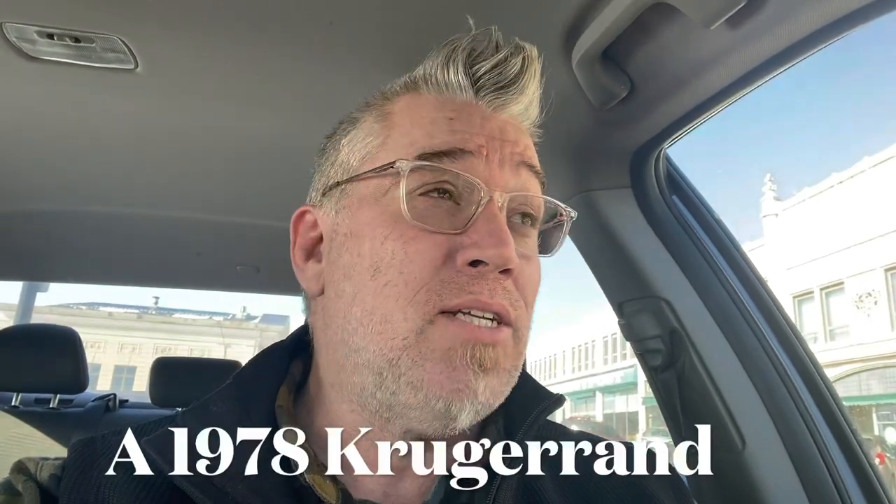Hey guys, Len here. I just pulled up to one of my favorite coin shops. About two and a half years ago, I traded 70 ounces of silver for one ounce of gold. Today, the silver-gold ratio is 85 to one. So I have gold in my pocket. I'm going to go in there and see how much silver I can trade it for. I'm not going to film in there — they're not really a fan of that and I respect it — but I will show you when I come out.